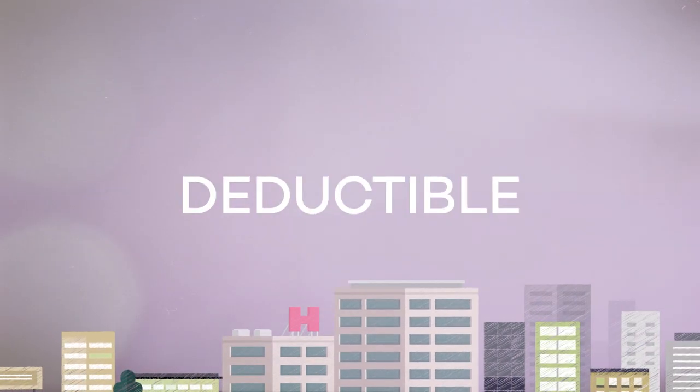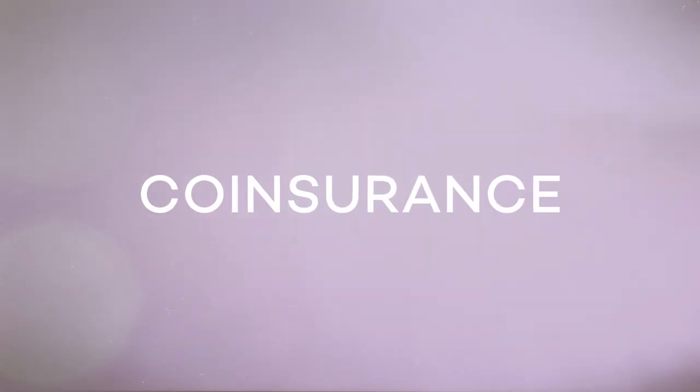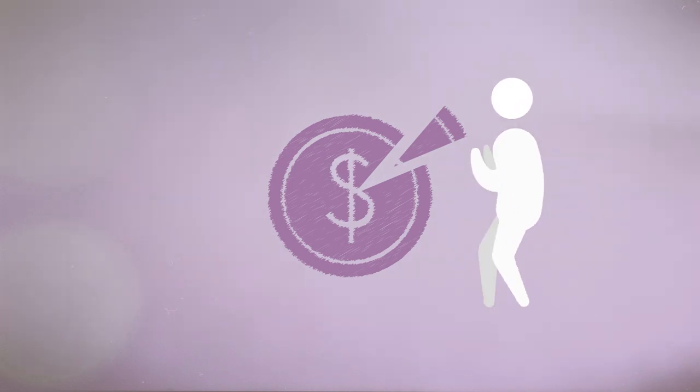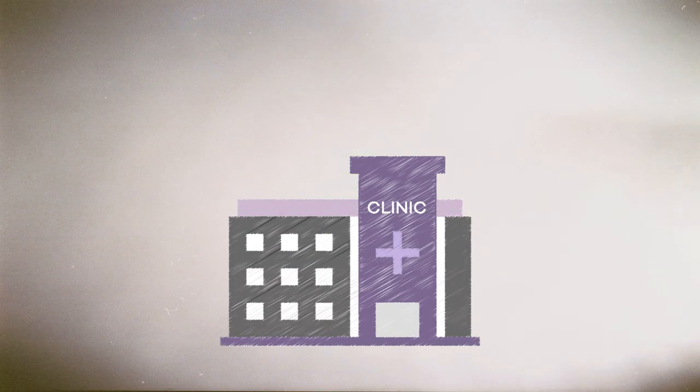Deductible is the amount you pay each year before they begin paying for services. Some plans also include coinsurance — that's your percentage of the payment for certain services. Co-payments are fixed fees you give providers for visits or pharmacies for prescription drugs.